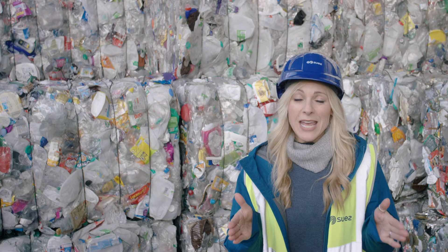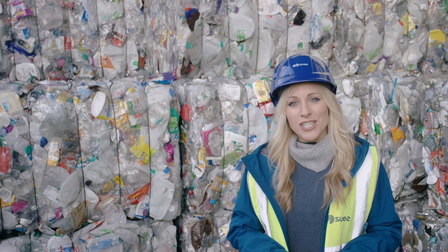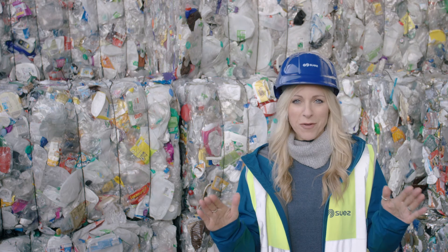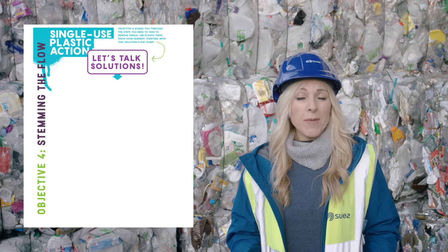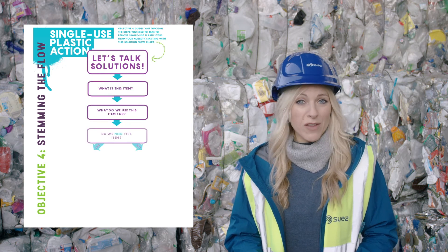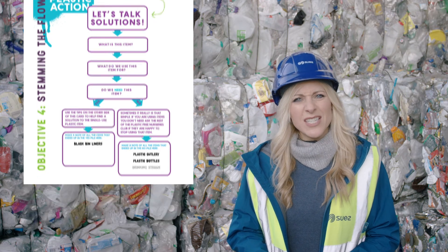Now comes the really important part: finding solutions. Get the children to help decide which single-use plastic items you can banish from the nursery and why — our solutions flow chart will help. It could be something as simple as a milk carton: What is it? What's it for? Do we actually need it? What can we use instead? You won't be able to get rid of everything, but if you can banish three unnecessary single-use plastic items from your nursery, you will complete this objective.